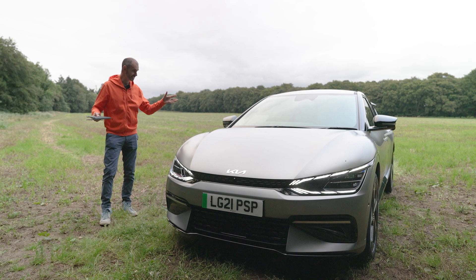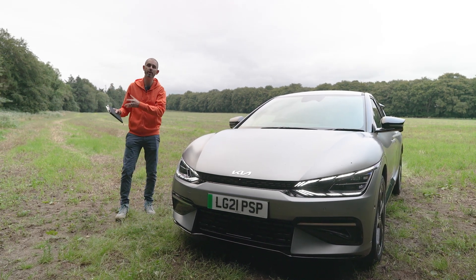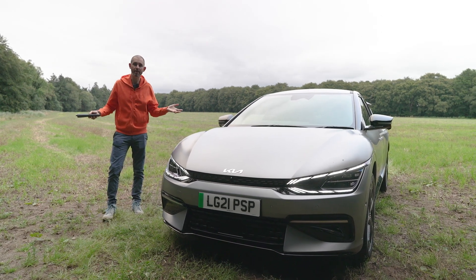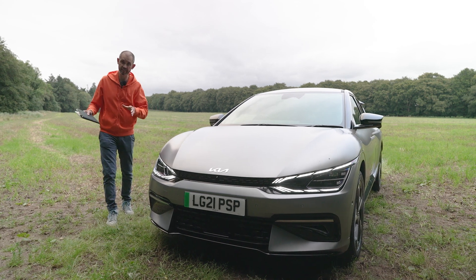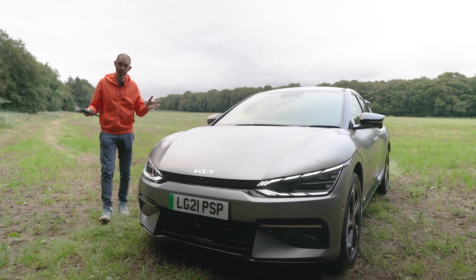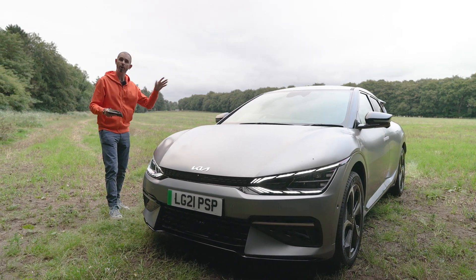So what is the Kia EV6? Well, the EV6 is the brother, really, to the Hyundai Ioniq 5 — one of the coolest cars I think that's come out in years. If you want my full detailed review of that car, I'll put a link above my head. This car shares the underpinnings of that.